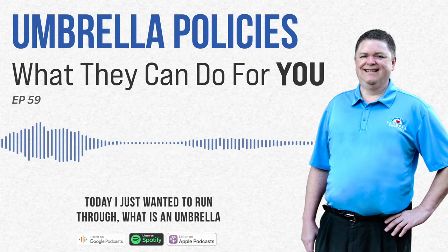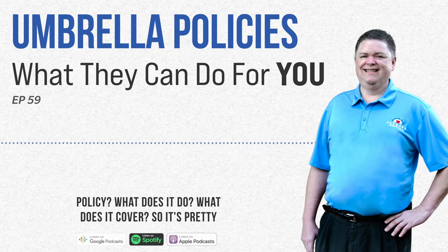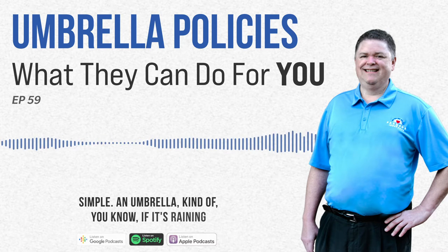Today I just wanted to run through what is an umbrella policy, what does it do, and what does it cover. It's pretty simple.